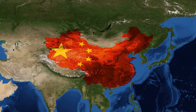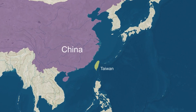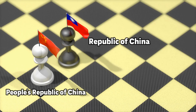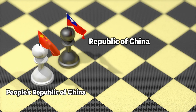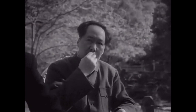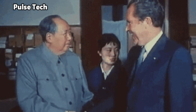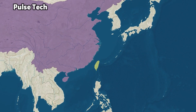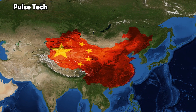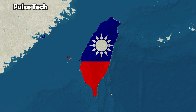Taiwan didn't want to be a communist nation, so they kept the Republic flag. Taiwan's original name is actually the Republic of China. You might ask why Mao didn't just take over Taiwan — the reason was he didn't want problems with the West, because he knew they would intervene. At that time, Taiwan was nowhere near as important as it is today, which is why in modern times you hear a lot more about Taiwan and how important it is to the world.